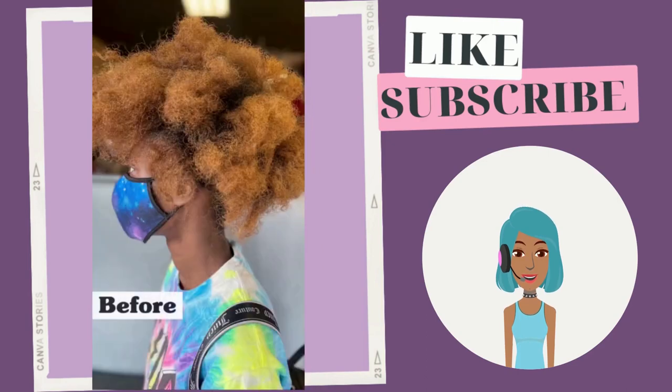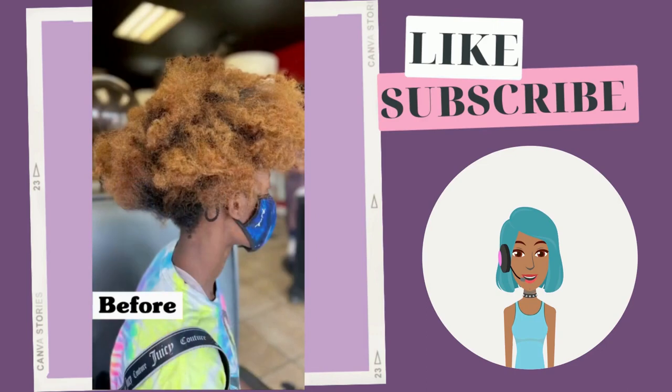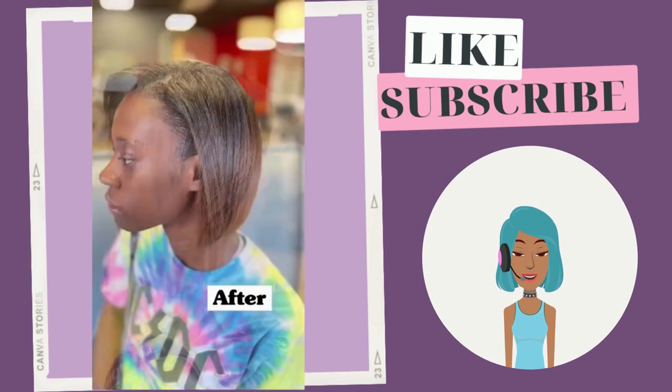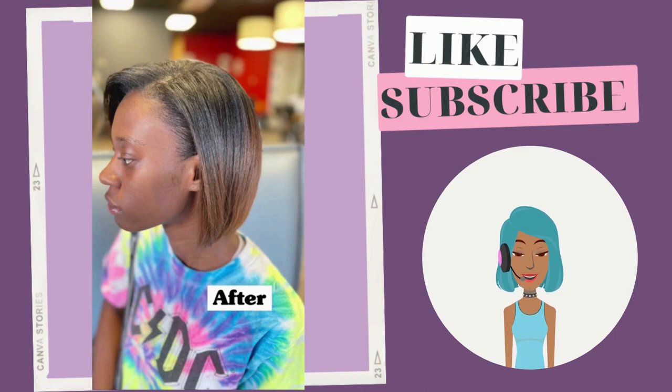Then we see a transformation, and then another transformation. She ended up getting a silk press and a bob haircut with gorgeous brown ombre colored hair.